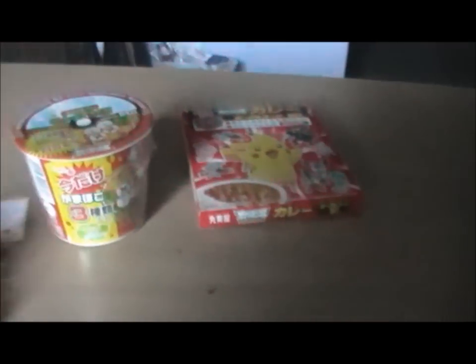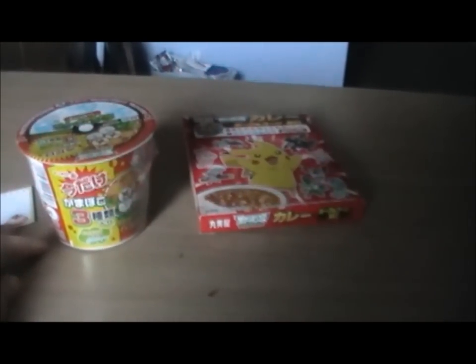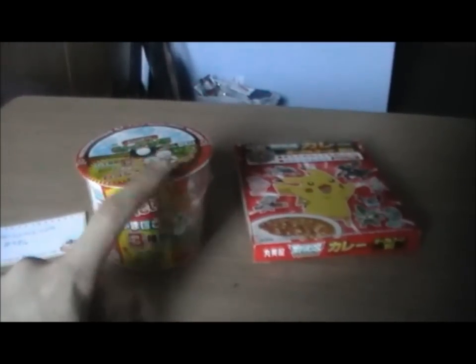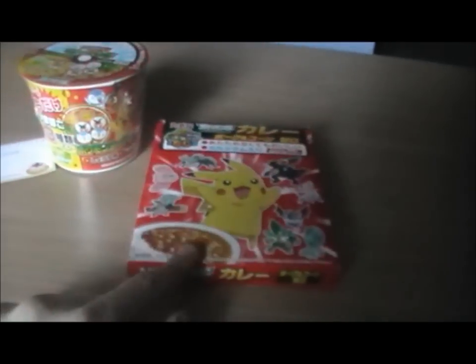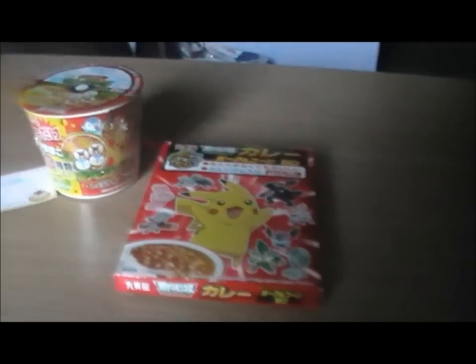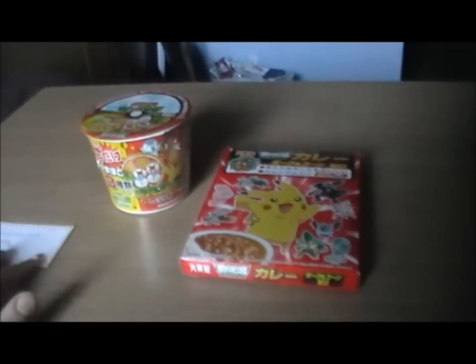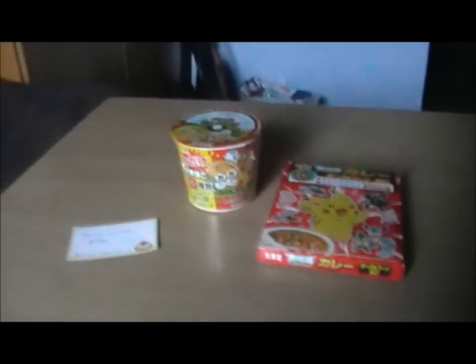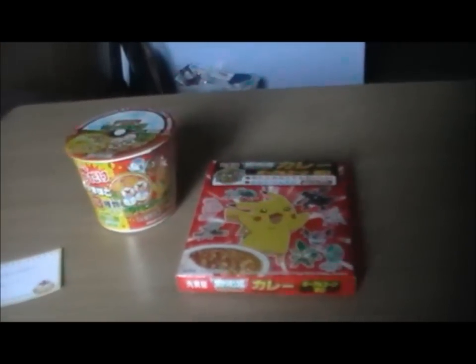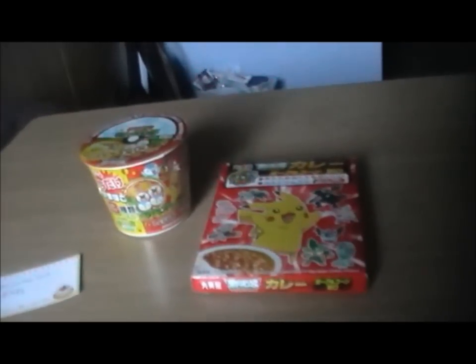There's quite a few different Pokemon things on the site. I decided to order the Pokemon ramen soy flavor — there is also seafood but I don't like seafood. I also ordered the Pokemon curry hot version, which I don't imagine is actually that hot because I'd imagine it's aimed at children. For the first review I'm going to be doing the curry.